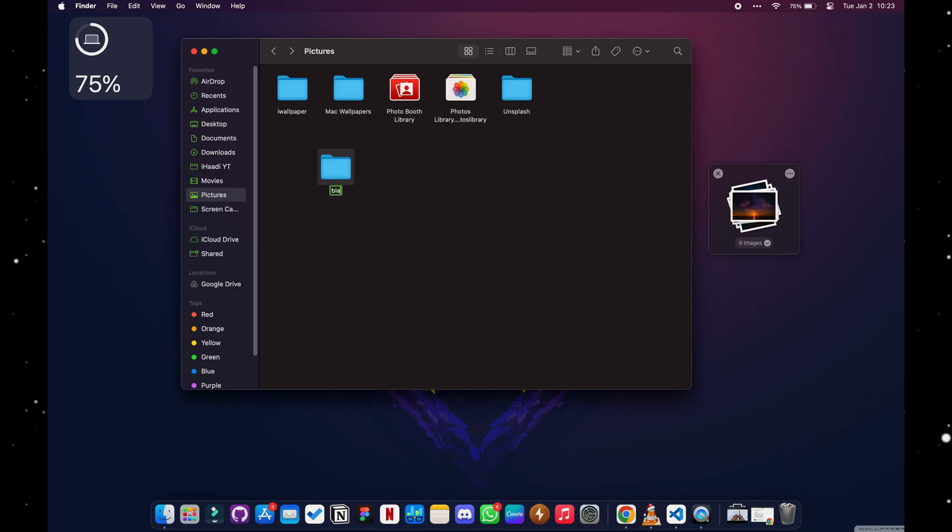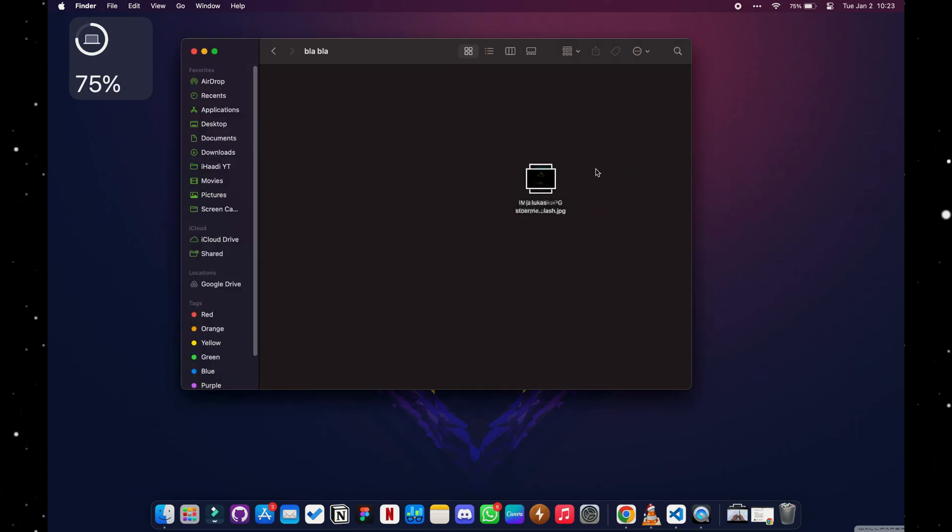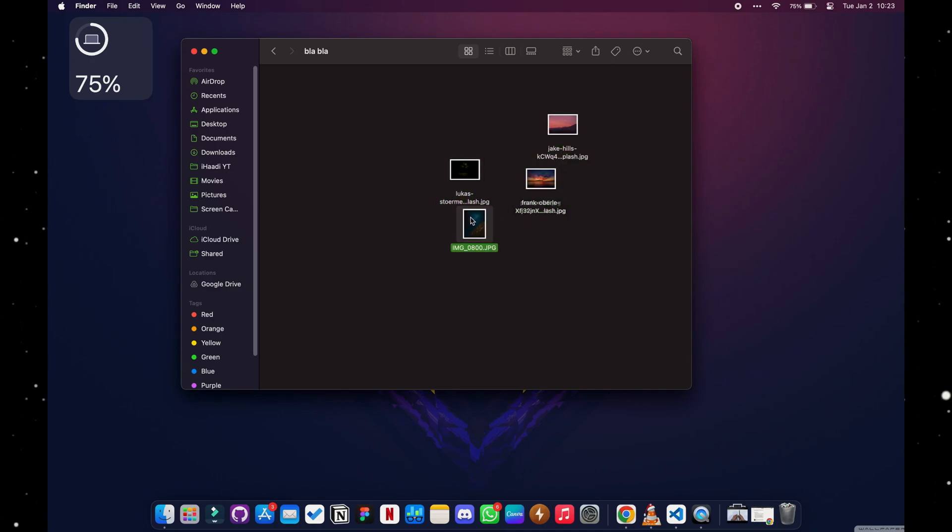So you don't have to get frustrated holding Command and clicking to select a bunch of stuff, then accidentally switching keys and deselecting everything. If you have trouble moving numerous files, this app is for you. It's a paid app on the App Store with a 14-day free trial.